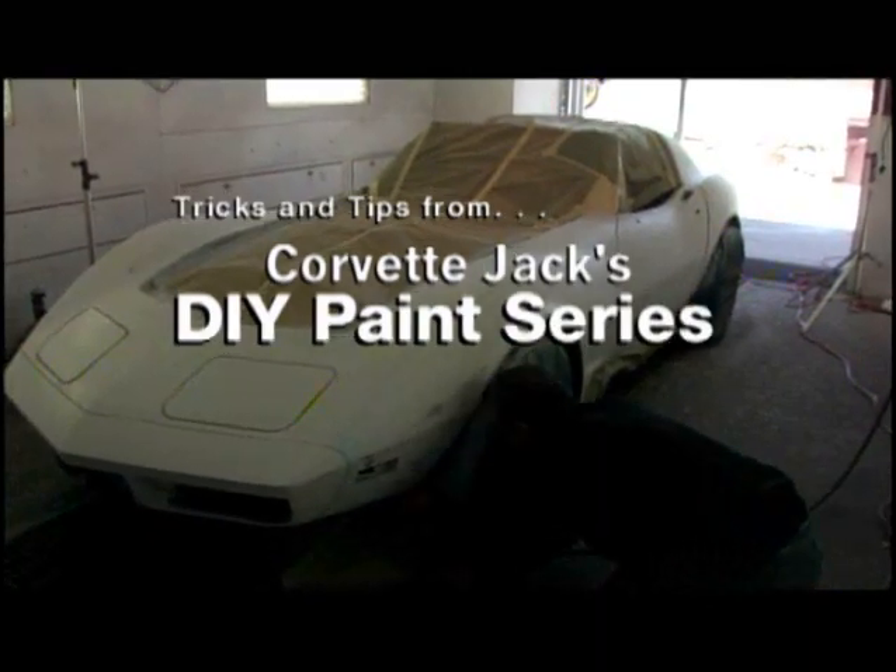Here we are in the paint booth getting ready to paint this '73, and it's going to be Cortez Silver with a little bit of blue pearl in it.